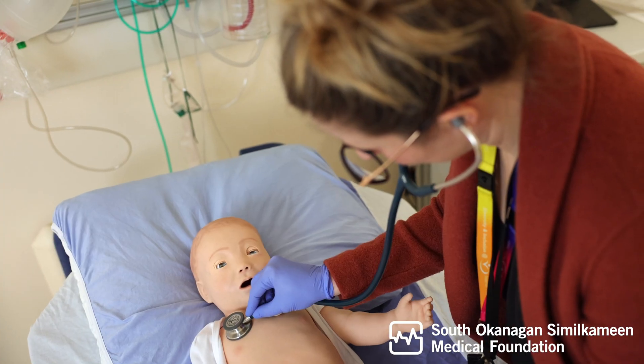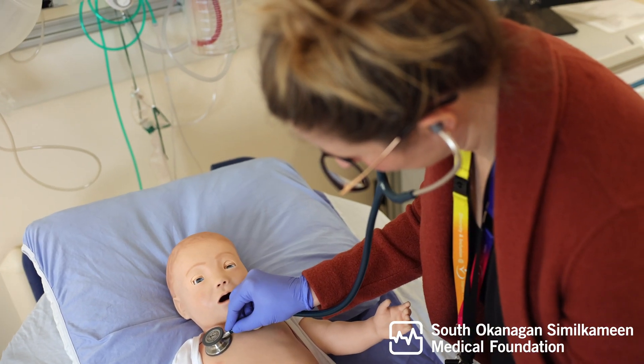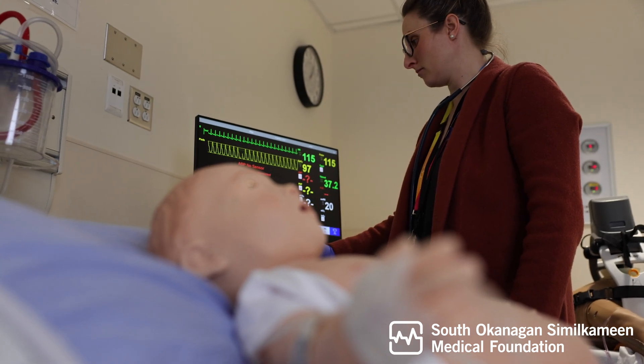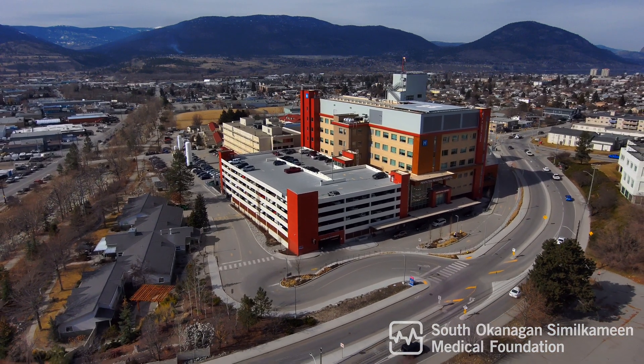Our sincerest gratitude to anyone that donated and funded this equipment. It has really allowed our practitioners the training they need to provide high-quality patient care, which will positively impact the health and well-being of our community here.